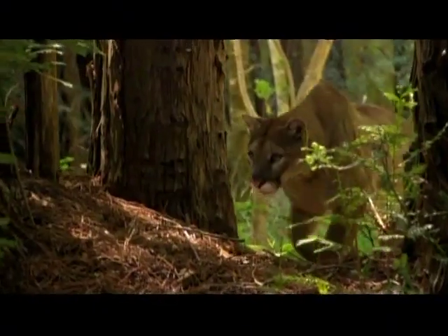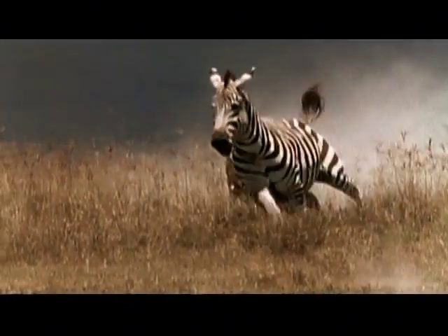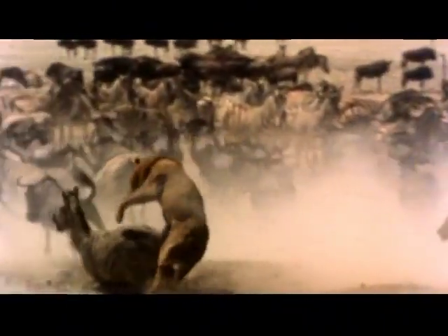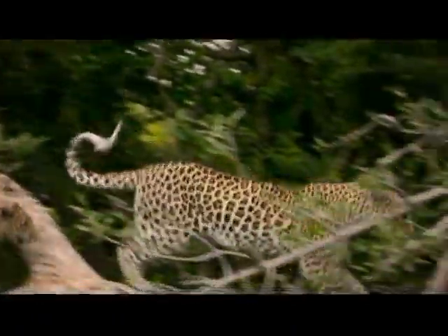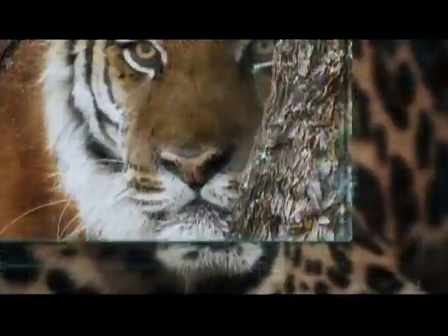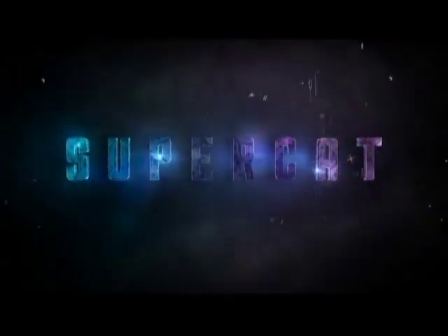With their grace, stealth, and beauty, cats captivate us. Some are fast, others are powerful. Each a specialized machine, finely tuned to its habitat. But what if there were a cat designed for every challenge? A supreme hunter with the combined powers of all the cats — a super cat. What would it look like? Could this formidable feline ever exist?